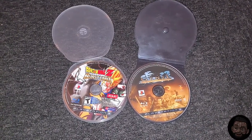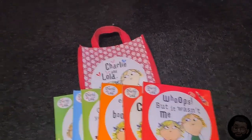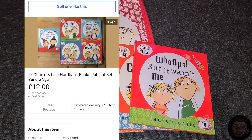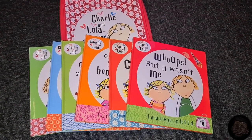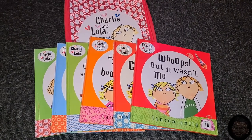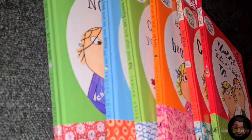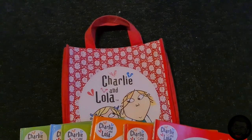Next up are more Charlie and Lola books — this time hardback copies, and they come with an adorable little tote bag which is in like-new condition. The hardbacks sell really well on eBay, ranging from £12 to £15. The seller listed them for £5 and I offered £3.50, which she happily accepted. I didn't actually realize these were hardbacks until I came home and checked — I thought they were normal paperbacks, so it was a lovely surprise.